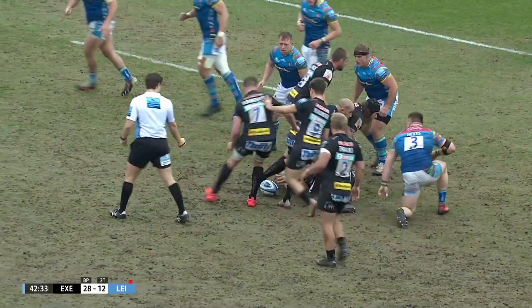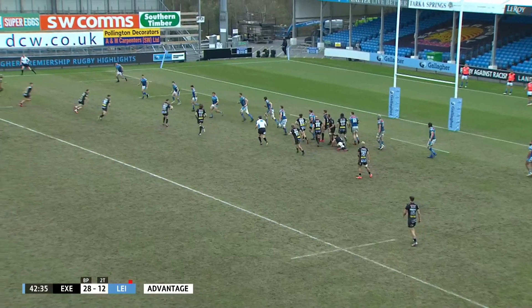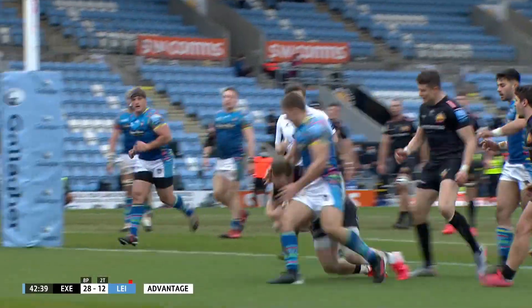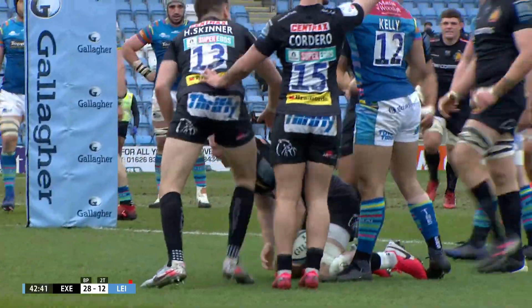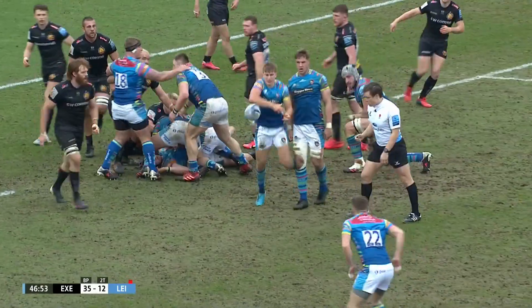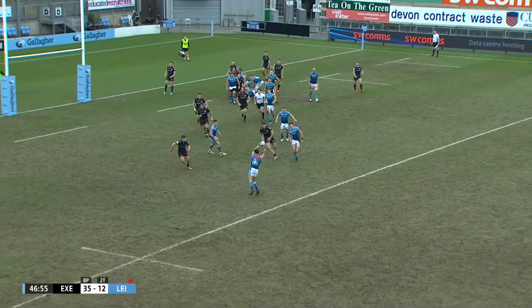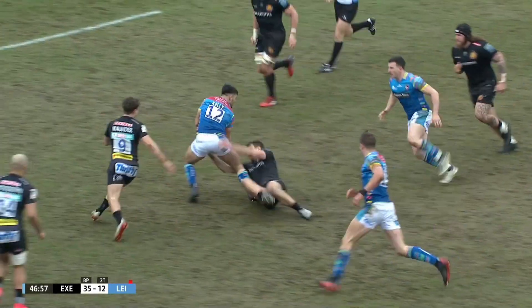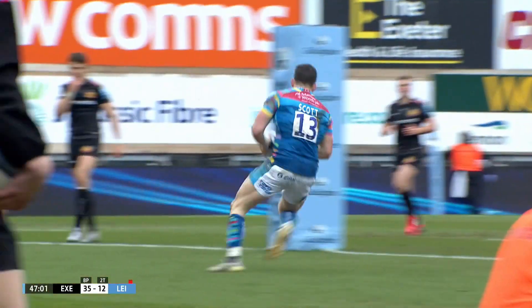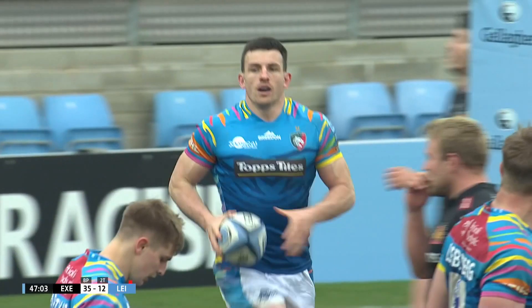Dave Ewis carries that ball. Maunder. Simmons chips over the top, Sam Simmons juggles it, collects it and scores. Phillips helped it on its way and it's slightly opened up. Good offload there. Dummy inside and scots away. Through and clear, and try number three scored by the Tigers. They have the immediate riposte.